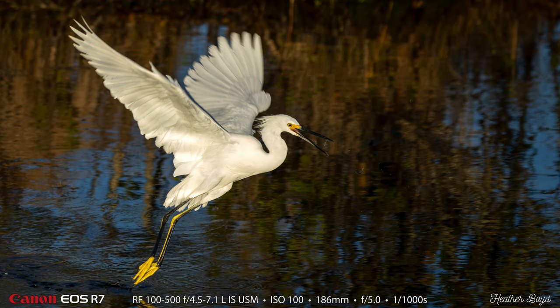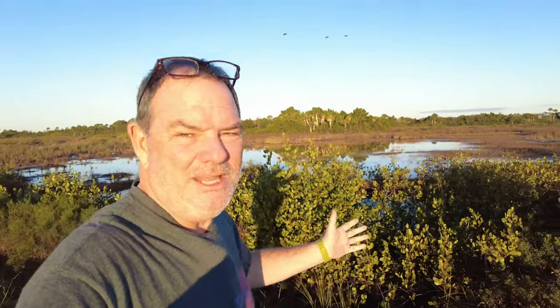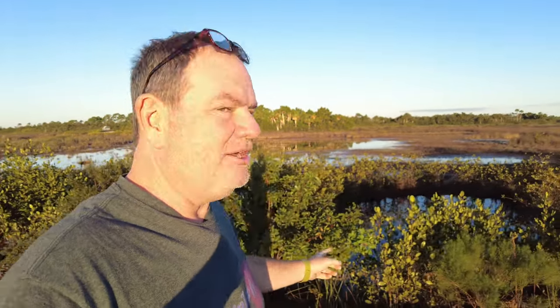Here's another beautiful snowy egret as it's fishing there. What a beautiful place with lots and lots of beautiful birds. So far, the main thing that we're seeing is snowy egret and some tri-colored.